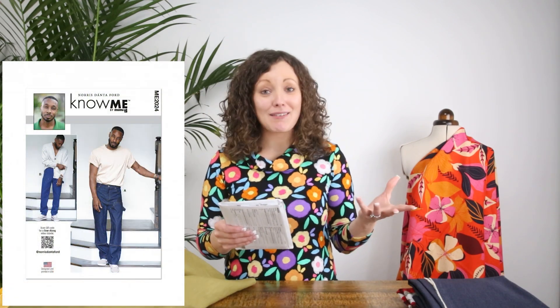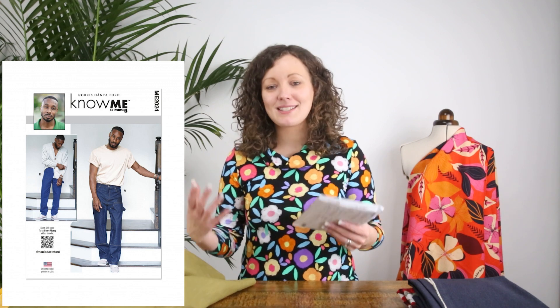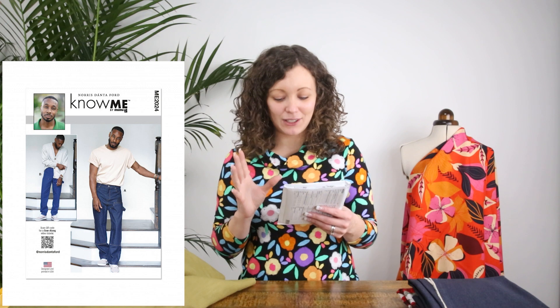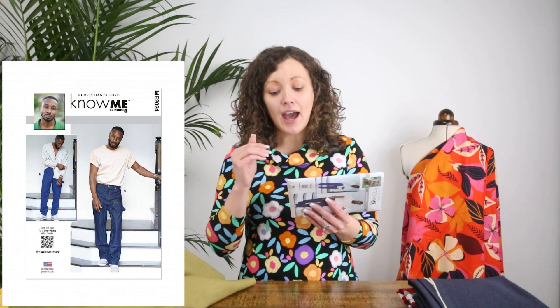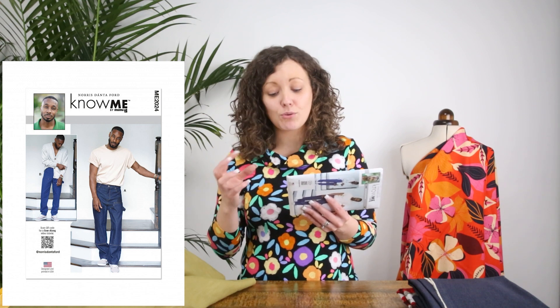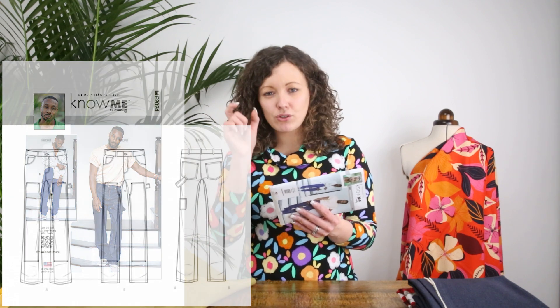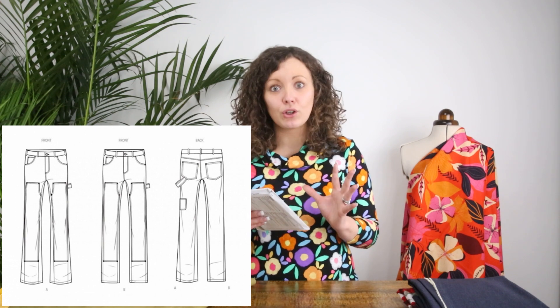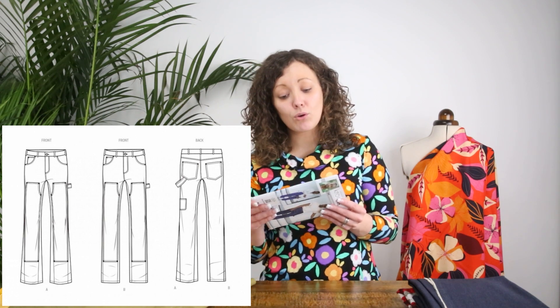Next up we have a menswear pattern by Norris Danta Ford, who is married to Mimi G and is an amazing menswear designer. He always comes up with styles that are a little bit unusual, pushing the boundaries, which is really great to see in menswear. This pattern is a pair of jeans with two different views — some pocket detail differences, and the leg on View A is wider whereas View B is slimmer. It's good to have two leg options because it really changes the look of the pattern. Fabric suggestions include cotton blends, chino, corduroy, denim, linen blends, and twill.